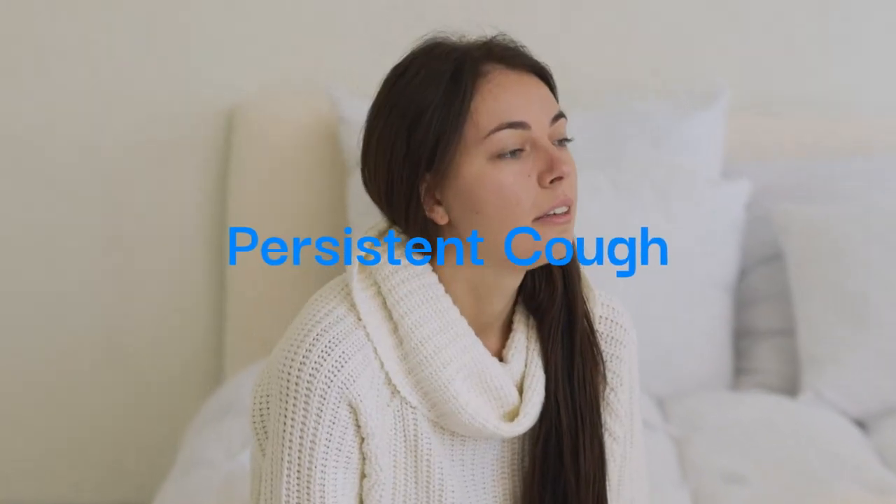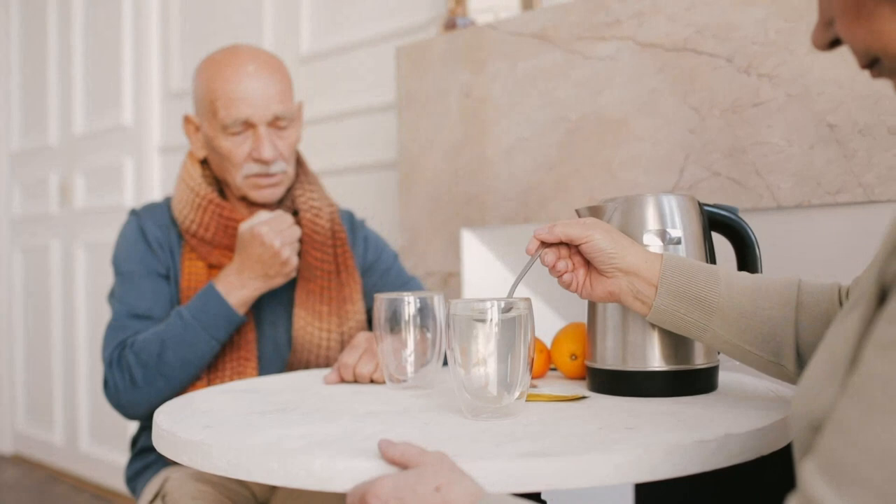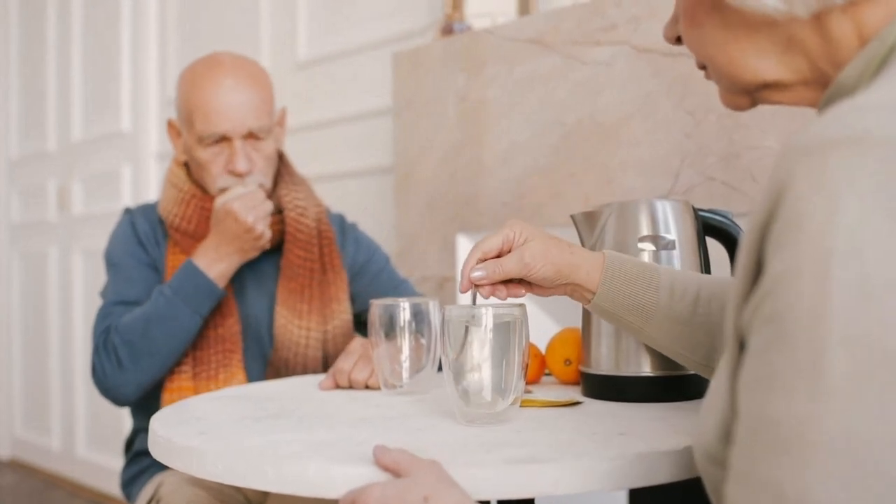Persistent cough — fluid dynamics. A persistent cough accompanied by white or pink phlegm suggests possible fluid accumulation in the lungs, warranting medical attention to prevent further complications.